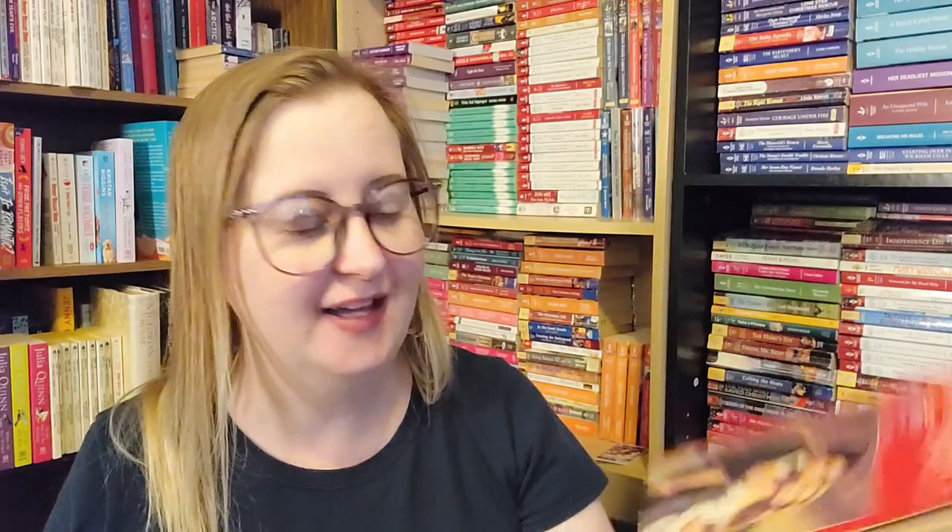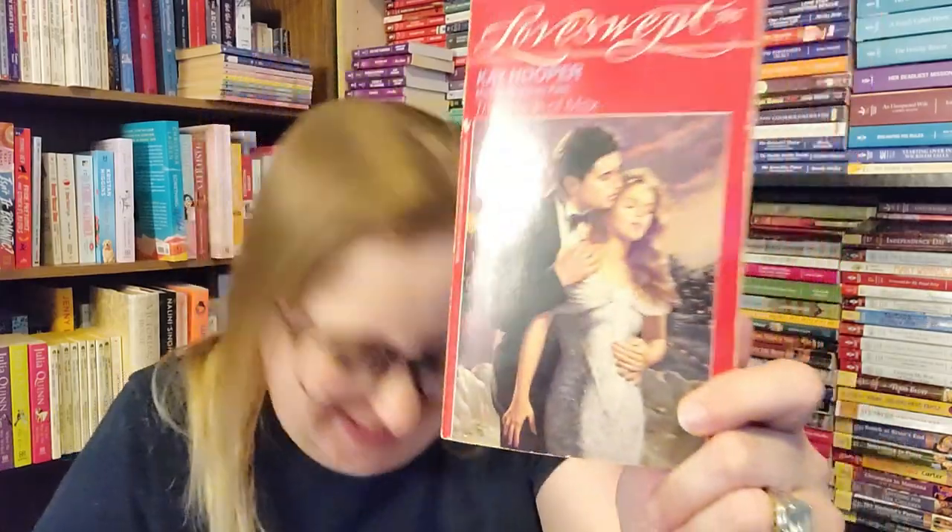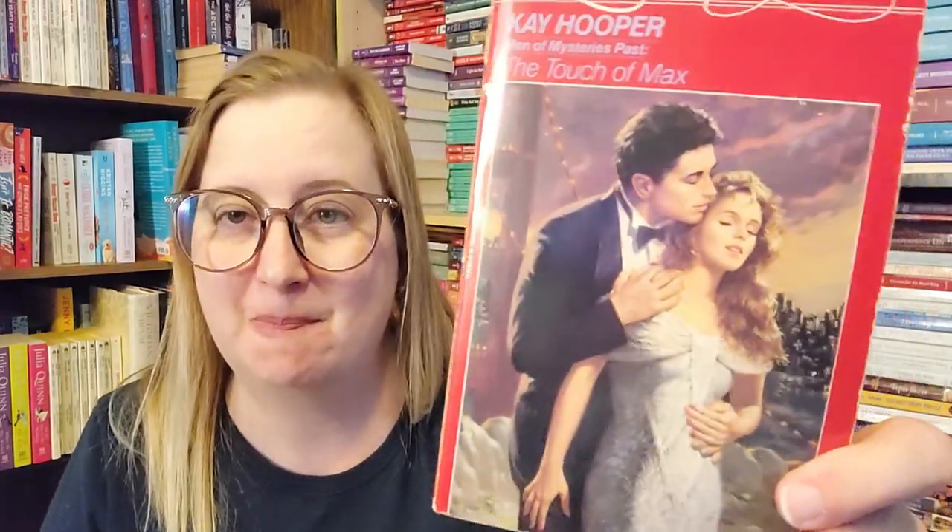My husband was holding these in line when we were checking out and he's looking at the cover, and he goes, 'Why don't you ever just wear a towel for me?' I'm like, pretty sure her gown is supposed to be sparkly or something, but yeah.